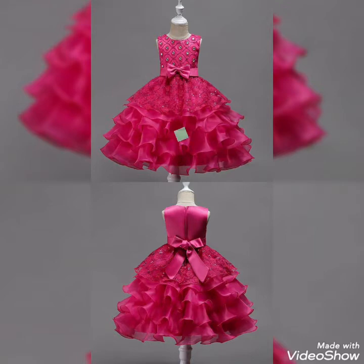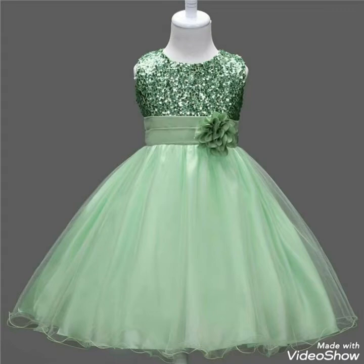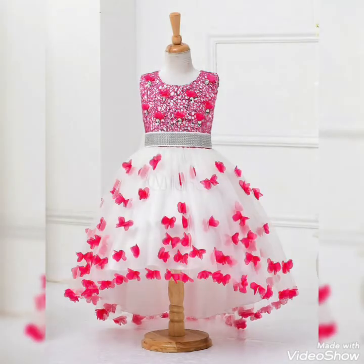You can create these ideas using different colorful combinations, using one color with another, or creating different bow frock ideas. Different laces and flower patterns can also be used to make these ideas more unique and creative.